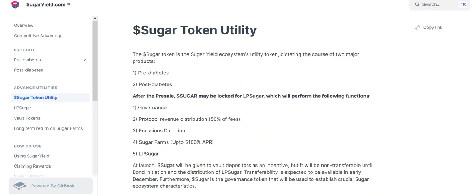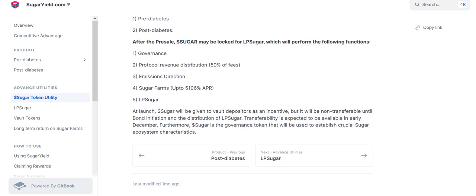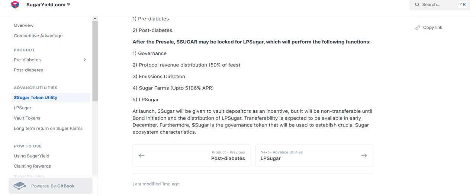Let's see the Sugar Token utility. After the pre-sale, Sugar may be locked for xSugar, which performs the following functions: governance, protocol, revenue distribution, emission direction, Sugar farms, and LP Sugar.